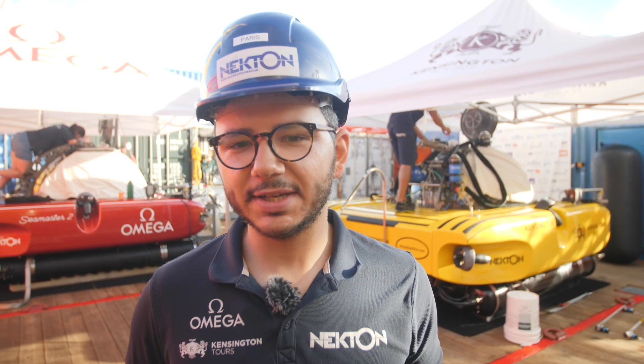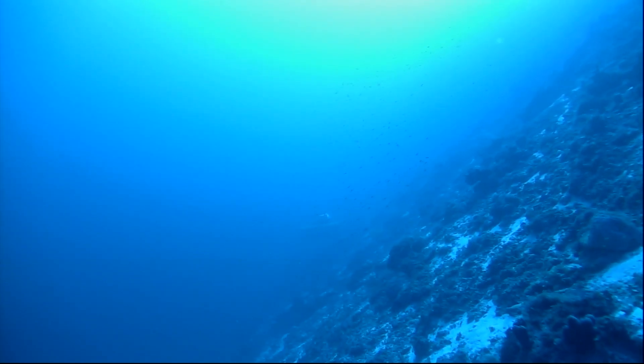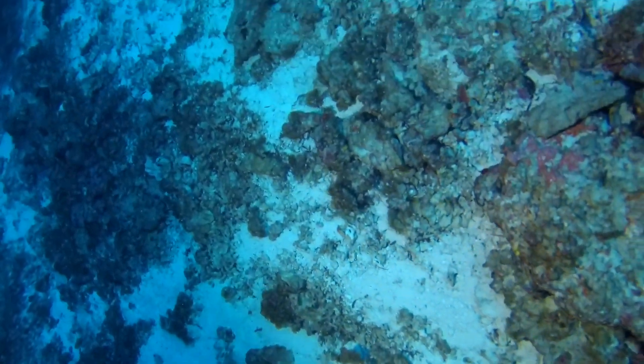As part of this expedition, we're conducting a series of transect surveys at different depths, from 10 up to 500 meters deep. A transect survey is essentially a straight line on the sea floor, which we're using with our different equipment in order to make assessments about changes across distance.